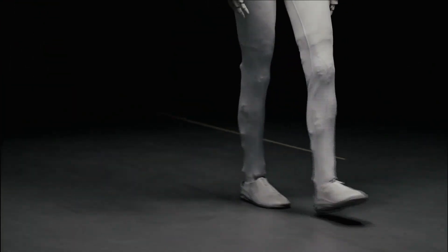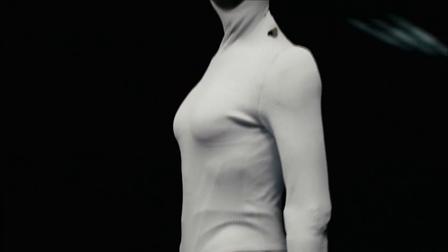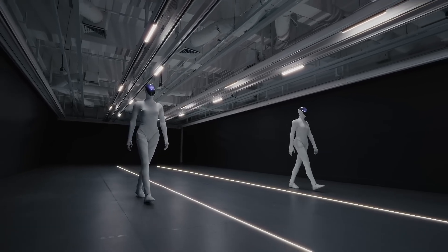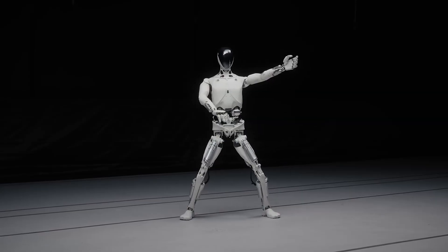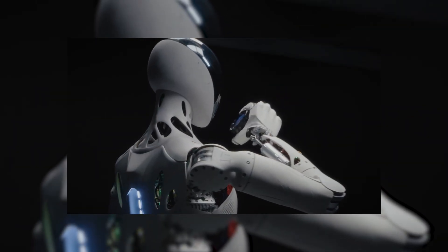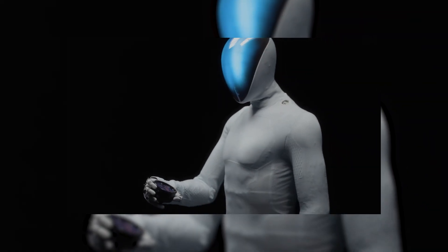That smoothness isn't just for show — it's the doorway to understanding what's happening inside this machine. Once you see Iron move like that, you naturally wonder what kind of engineering makes it possible. Because once you understand the basics, you start to see the real engineering magic happening underneath.